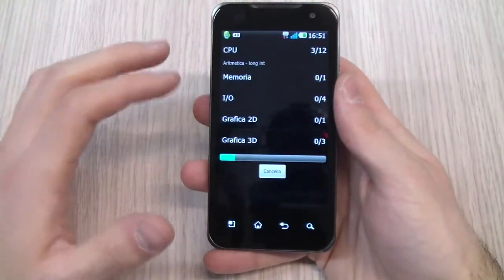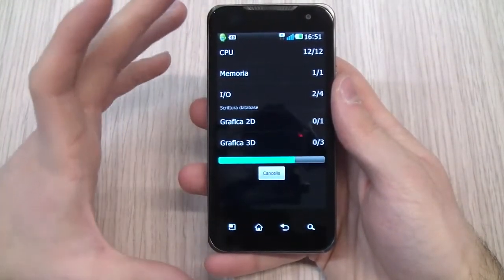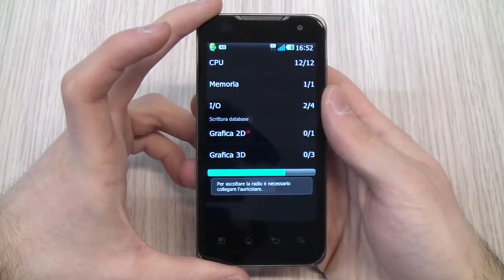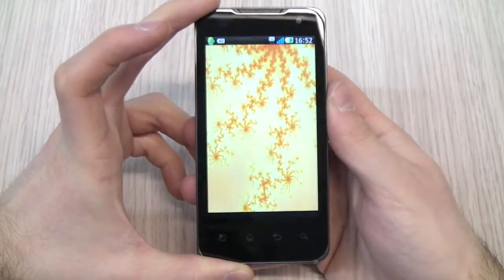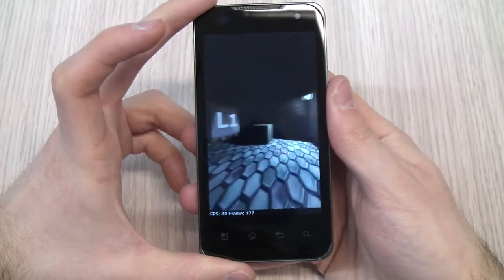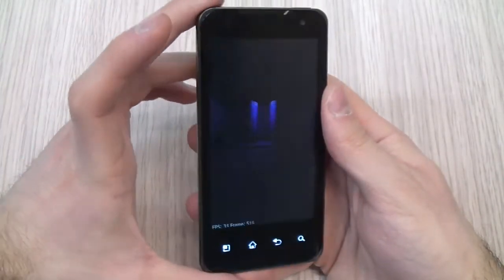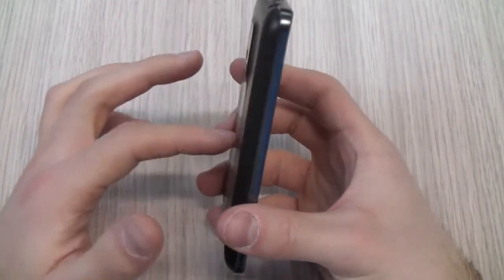Here is Quadrant, which is a benchmark utility, and this phone is very, very fast — it can handle almost 2,380 points on the benchmark. This is by now the fastest processor around for a mobile phone. For comparison, the Nexus One with Froyo got just 1,300 points, so it is almost double the power. Now it is performing the benchmark — meanwhile I will show you the lines of the phone.